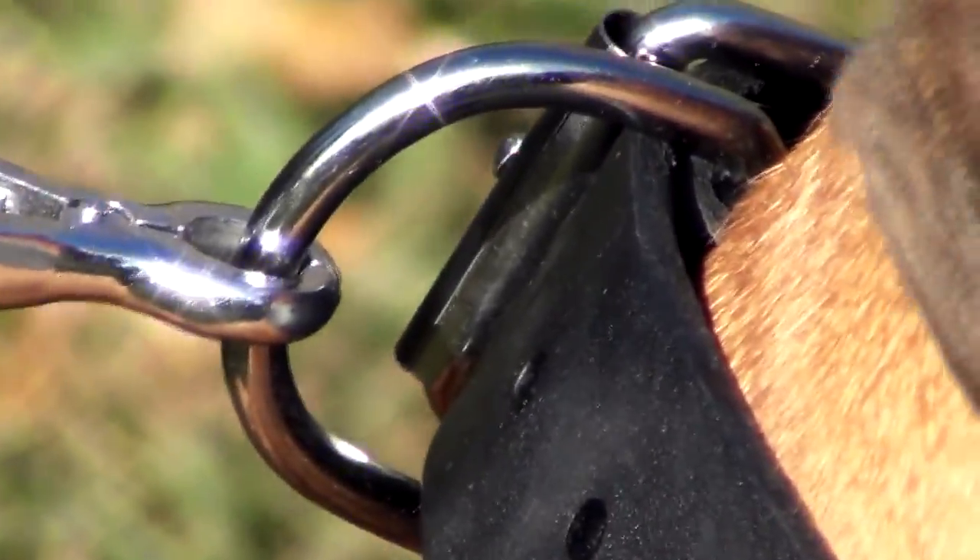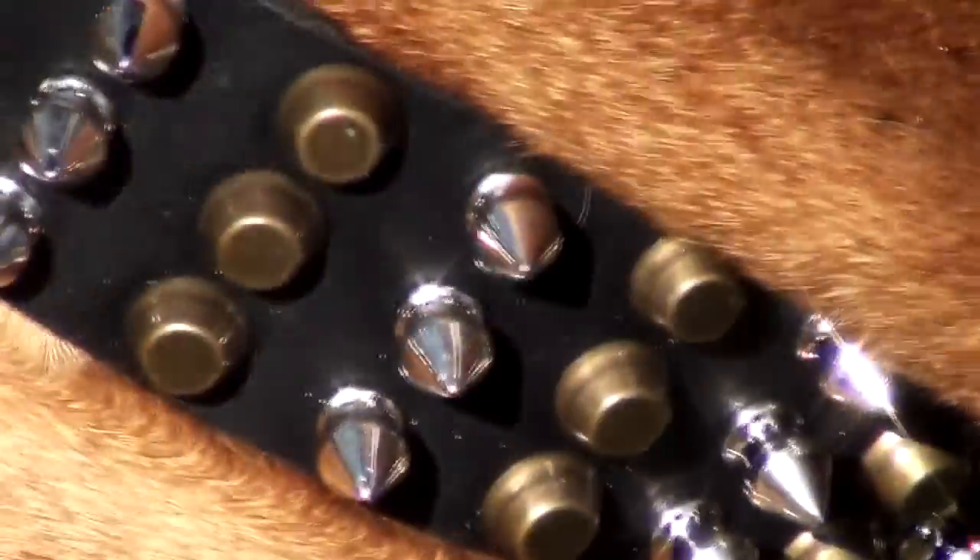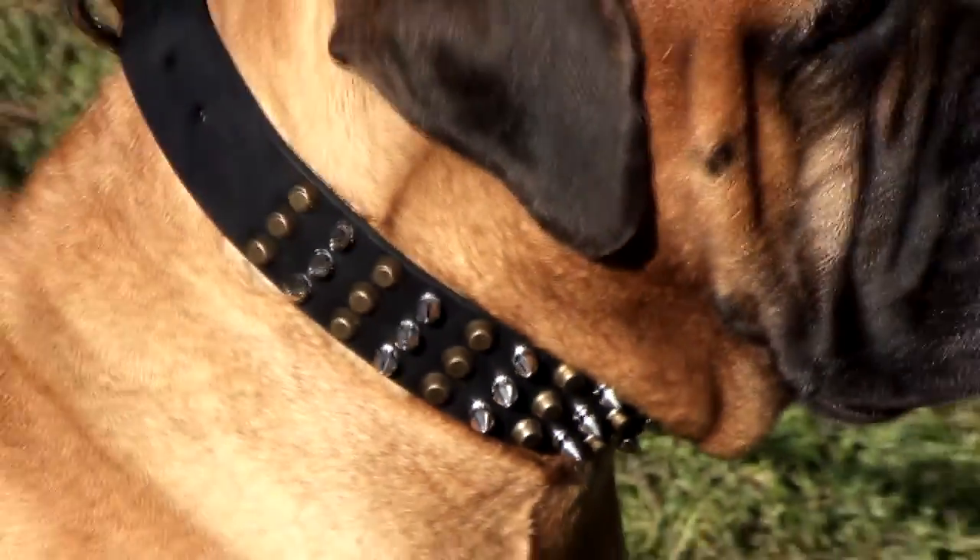Emphasize the immense power of your dog. The collar is available in brown, black, and tan.